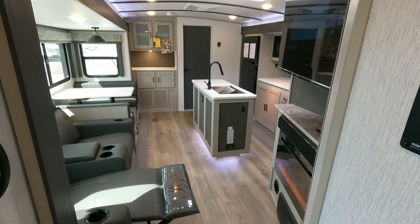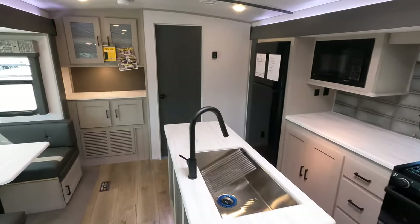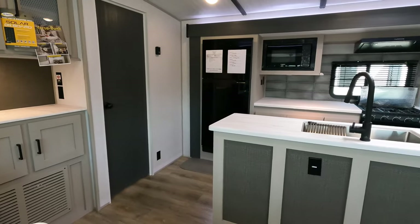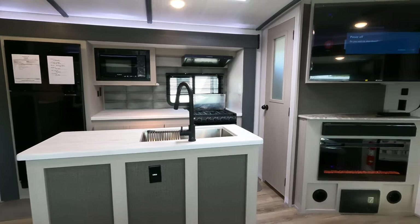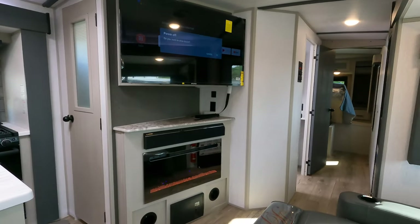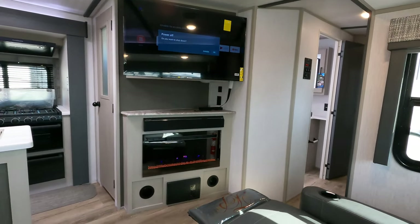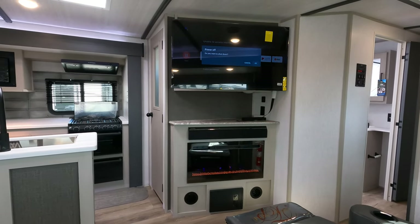This is the 2023 Wildwood Heritage Glen model number 310 BHI. It's got three total slides, two of which are found here in your living slash kitchen area. Your master bedroom is all the way in the front, your bunk room is located in the back, and this is going to be your view while lounging in your theater seats watching your 15-inch smart TV.